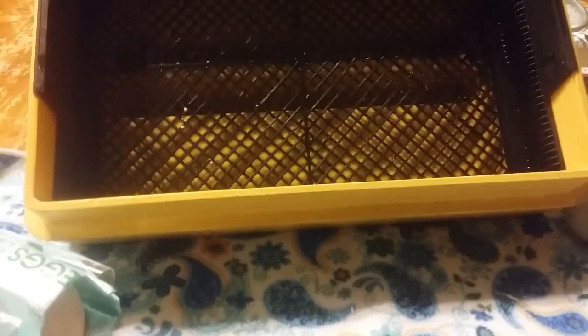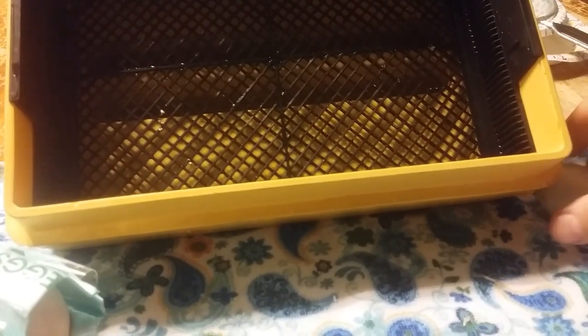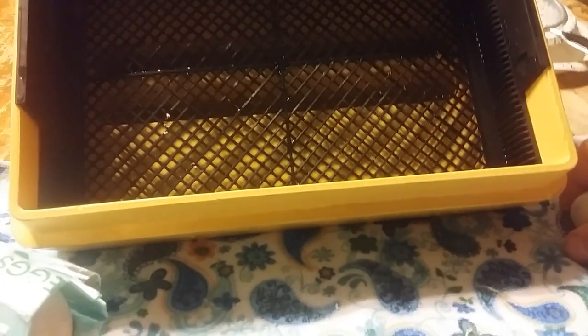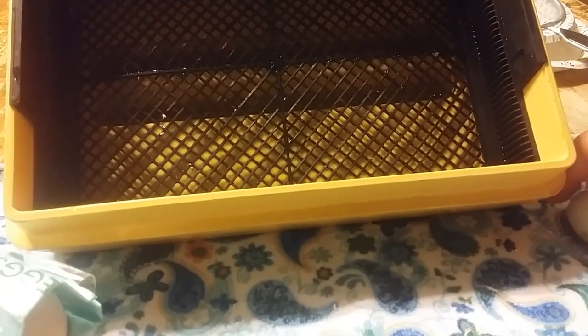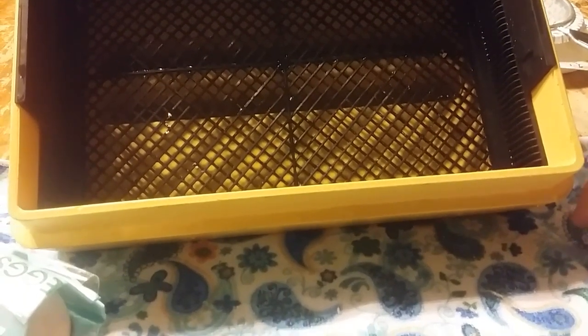We have just hatched out a bunch of silky chickens. That laughing noise in the back is Moose the Macaw. There's really absolutely nothing I can do about that noise.